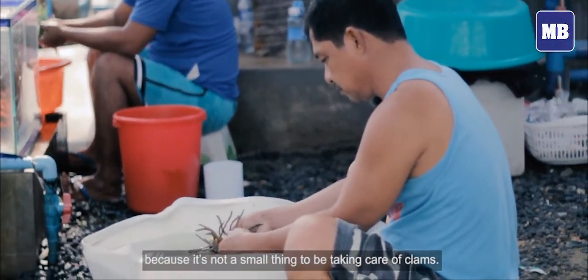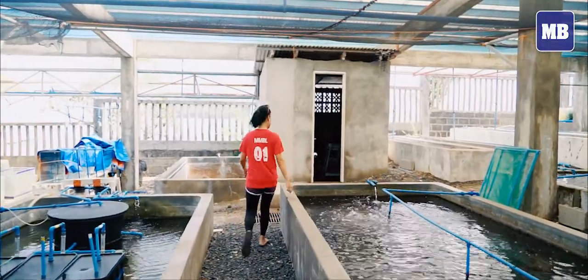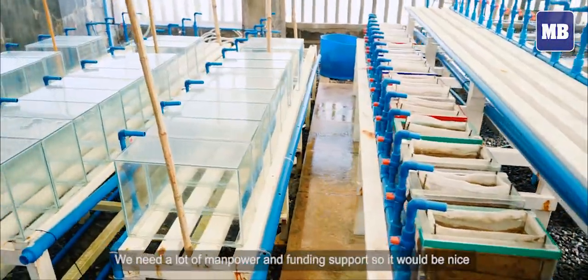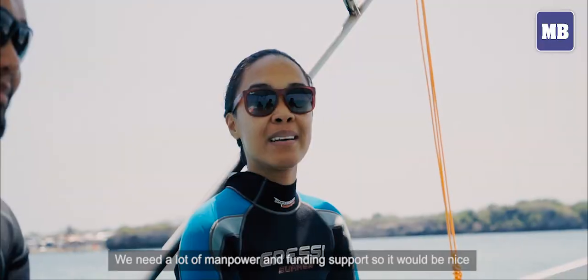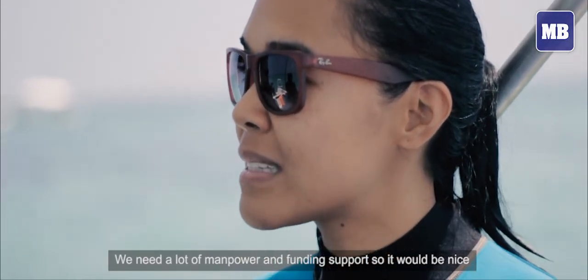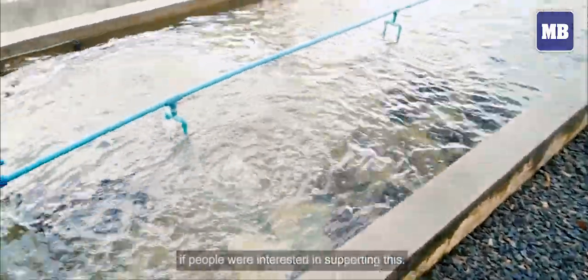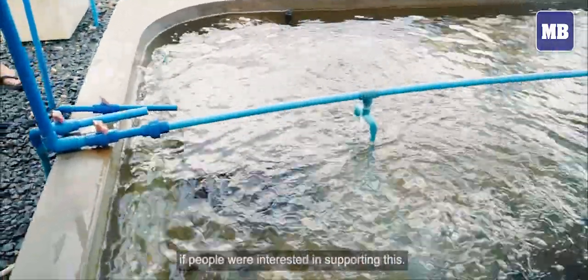What we really need is more sustained support for this. It's not a small thing to be taking care of clams — we need a lot of manpower and also funding support to do that. So it would be nice if people were interested and wanted to support this kind of effort.